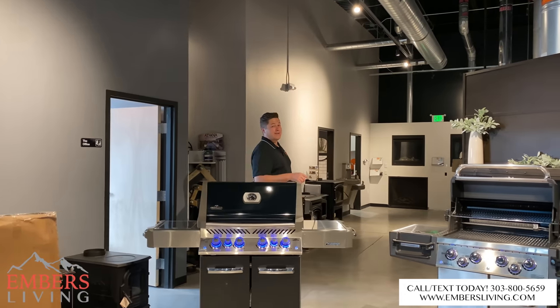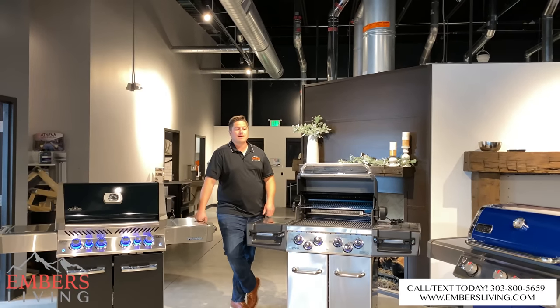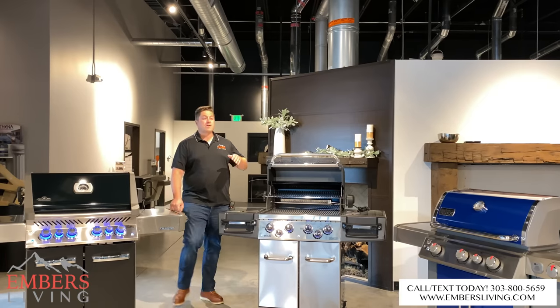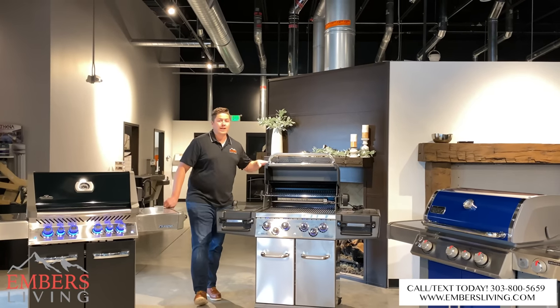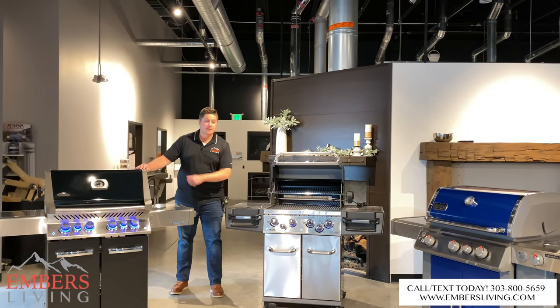What's up, guys? We got a fun one for you today. We're reviewing some of our best-selling grills in the market today. We've been delayed in getting this review to you. So what we have here is the Weber Genesis series versus the Broil King Regal versus the Napoleon Prestige 500. Let's dive into this video.